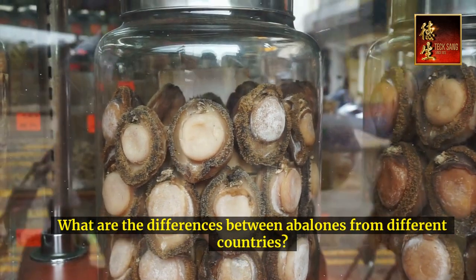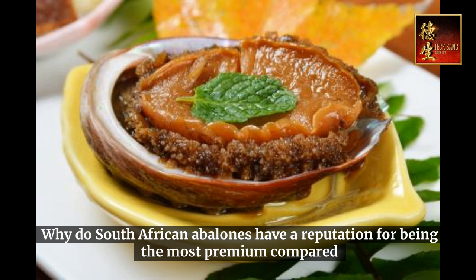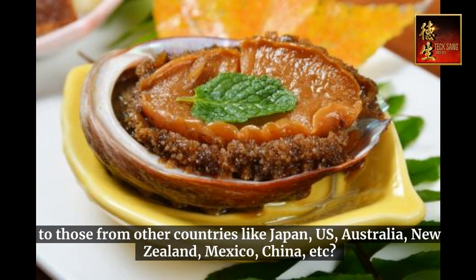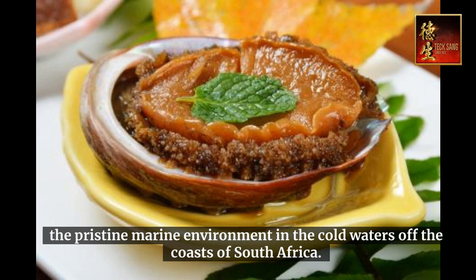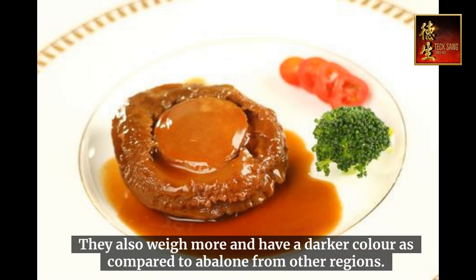What are the differences between abalones from different countries? Why do South African abalones have a reputation for being the most premium compared to those from other countries like Japan, US, Australia, New Zealand, Mexico, and China? South African abalones have a larger size and a more distinct flavor and fragrance, owing to the pristine marine environment in the cold waters off the coasts of South Africa. They are considered the most exquisite selection due to their distinctive fresh and rich flavor and succulent texture, and they also weigh more and have a darker color compared to abalone from other regions.